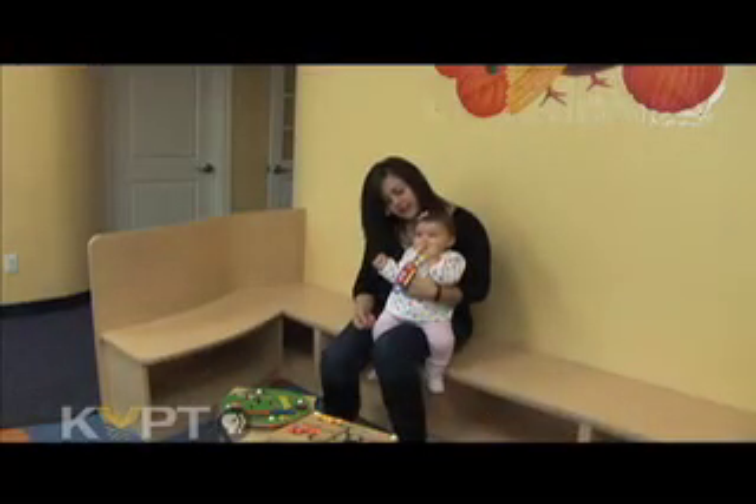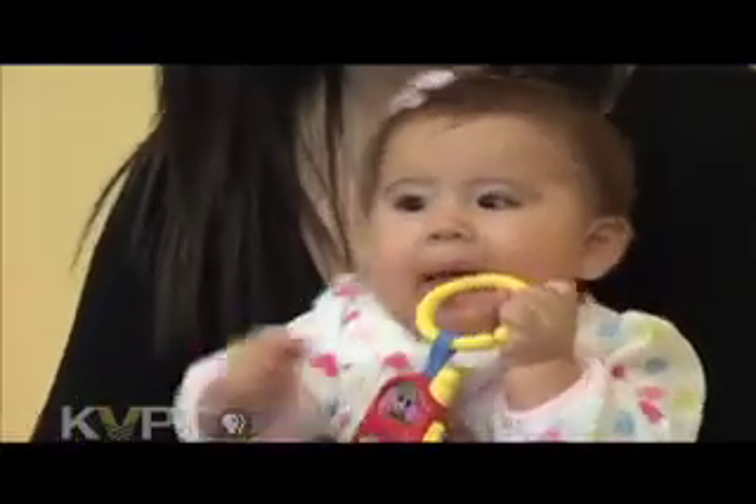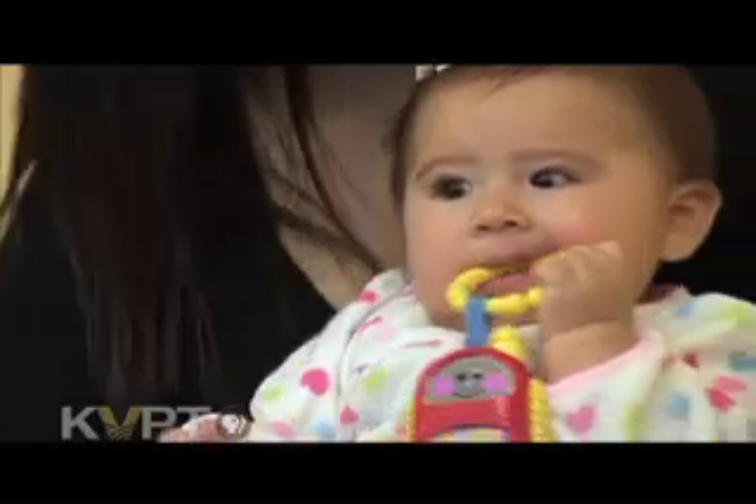You'll start noticing that the teeth that first erupt are the ones in the front, and they'll be a little red and tender. Your child may start drooling quite a bit. They'll be a little more cranky and fussy. There is no set pattern on when teething will begin, how long it will take, or how painful it will be. So it's good for parents to know the best way to ease that pain.